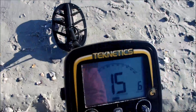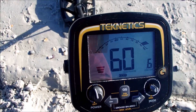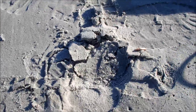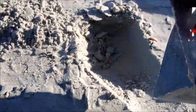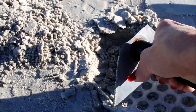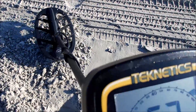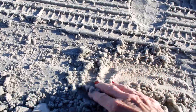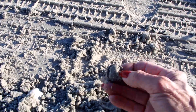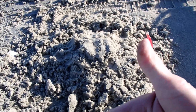Alright, I just walked up on this area right here, and that certainly sounds like it could be a quarter, so let's dig right there. Okay, let's see if I've got it. I did — got me a quarter. Hot doggy the dog, love it!